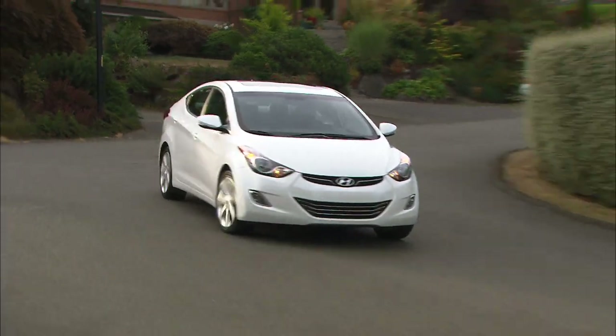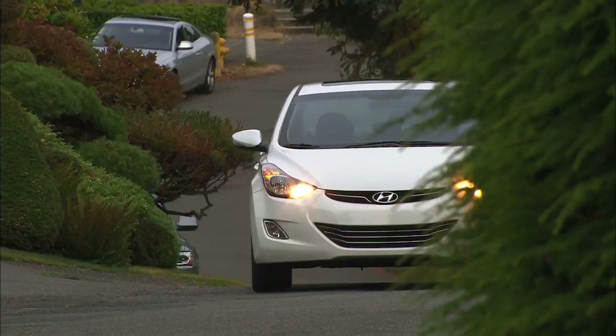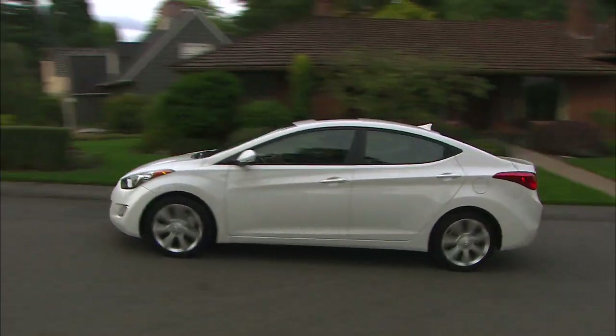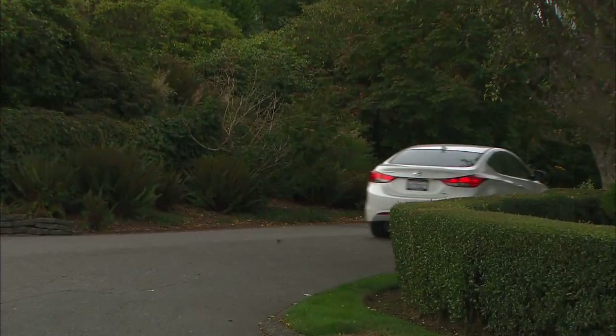Do not expect to get a deep discount on Elantra. I stopped into a dealership while car shopping with my wife, and the only unit they had on hand was a demo. Basically, people are buying them before they hit the lot. The only problem Hyundai has these days is making enough of them.